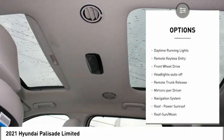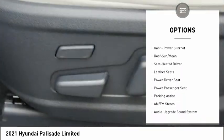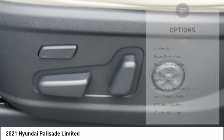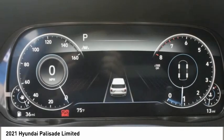heated side mirrors, traction control, daytime running lights, remote keyless entry, FWD, headlights auto off, remote trunk release, mirror memory, navigation system.